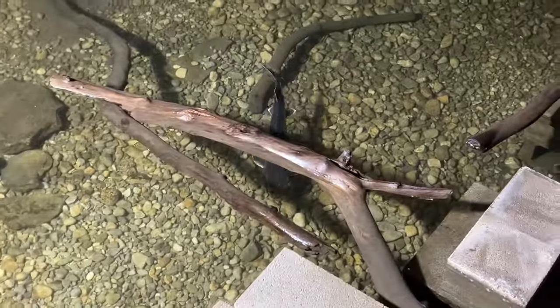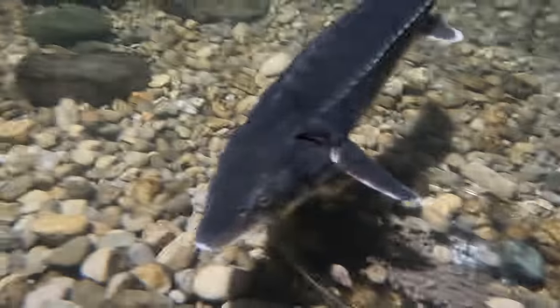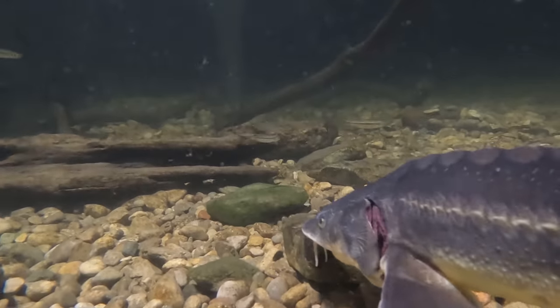Gotta start with a nature documentary. Everyone's been doing amazing together. Here is Rho, my diamond sturgeon. I love the side shots where you can see their mouth and the barbels underneath when they come right up to eat.